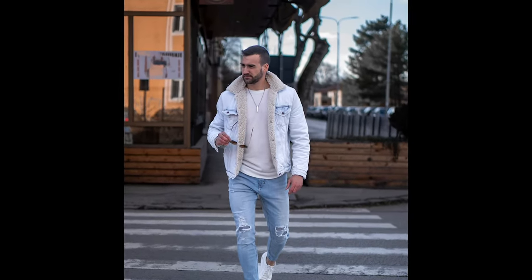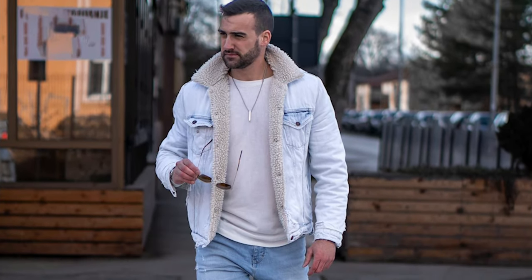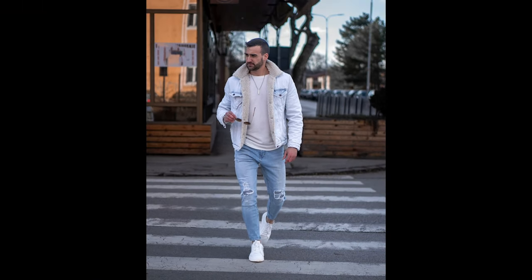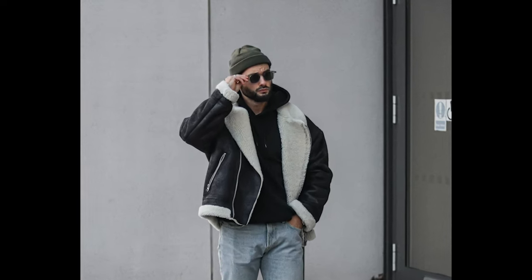Next you can try a black t-shirt layered with a black jacket with blue jeans and black boots. Next you can try a brown t-shirt layered with a black jacket with black jeans and black boots.